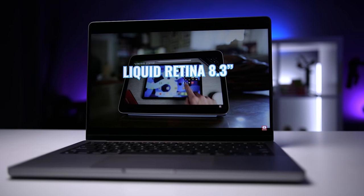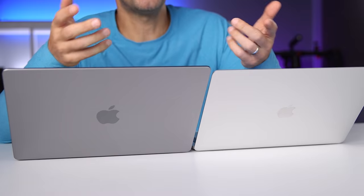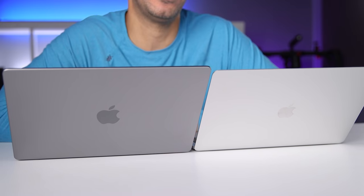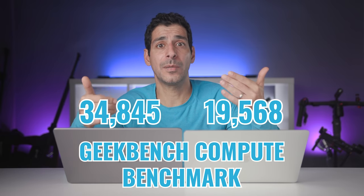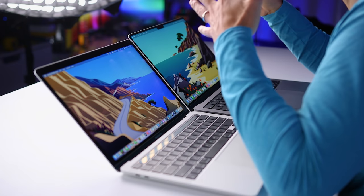For GPU performance, the M1 comes with an eight-core GPU and the base M1 Pro comes with a 14-core GPU. You can upgrade to a 16-core GPU, or get the M1 Max with a maximum of 32 cores. Looking at the Geekbench compute benchmark, the M1 Pro absolutely crushed the M1. When it comes to performance, there's no question that even the base M1 Pro is a major upgrade over the M1 — and I'm super excited to see what the M1 Max can do.